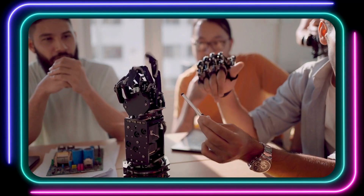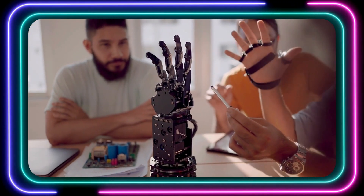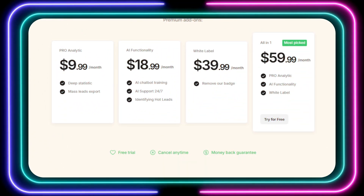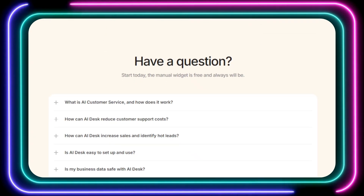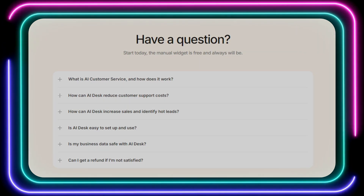If you want to unlock the full power of AI, there are affordable premium plans that provide even more features and customization options. So if you're ready to take your customer service to the next level, give AI Desk a try — it's the AI-powered solution that will help you scale your business, keep your customers happy, and save you time and money.